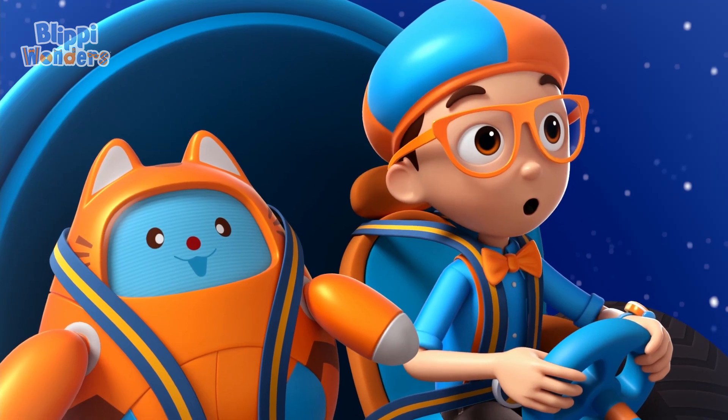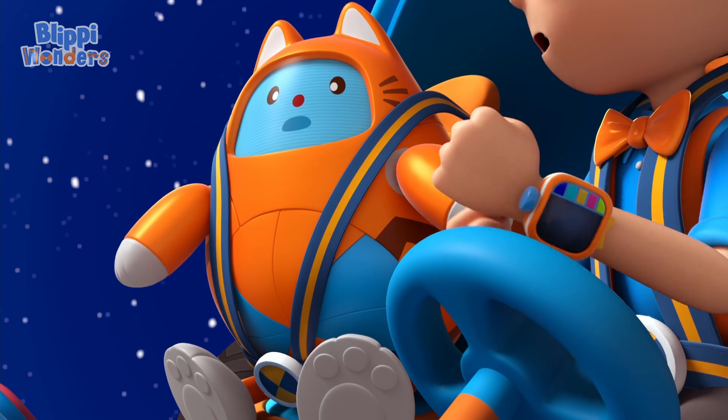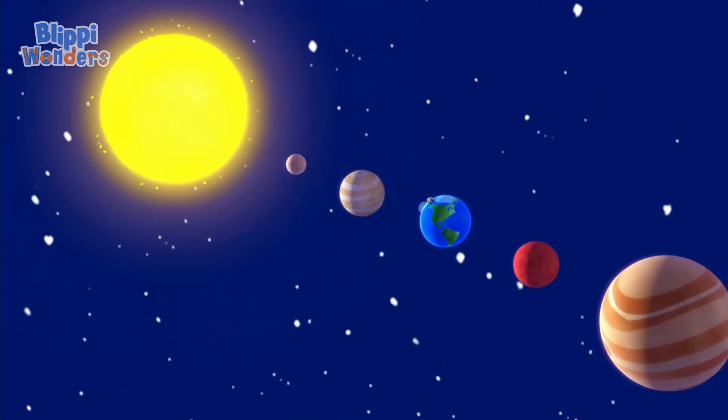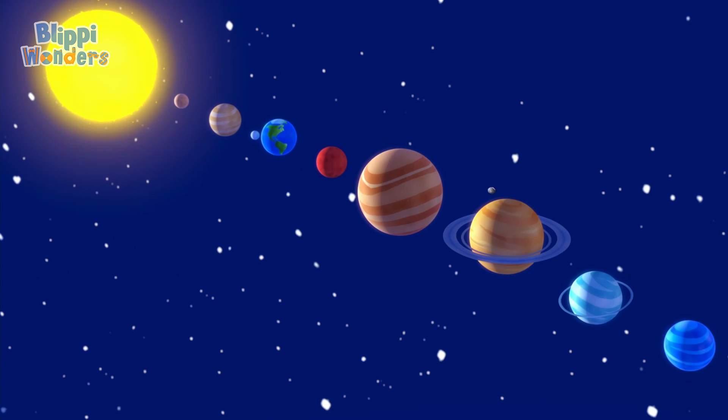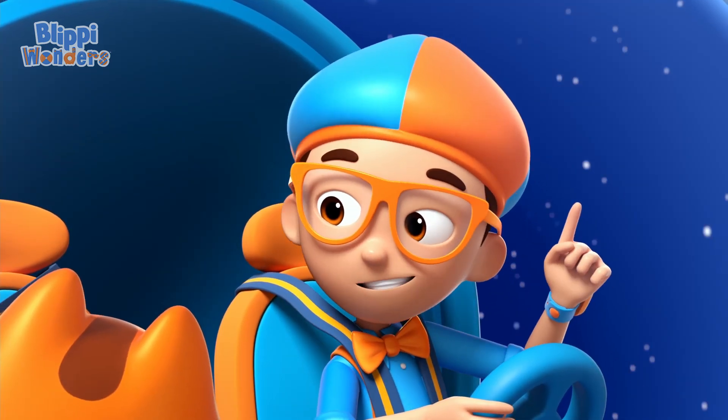Whoa, I have the answer to my question. What planets are in our solar system? Mercury, Venus, Earth, Mars, Jupiter, Saturn, Uranus, and Neptune. Upload answer, Tabs.